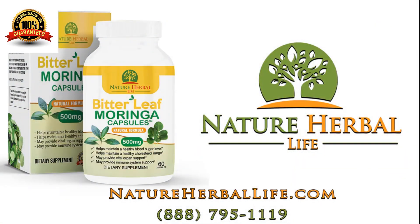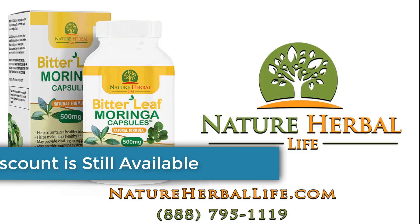Call today to order: 1-888-795-1119, or visit us at NatureHerbalLife.com.